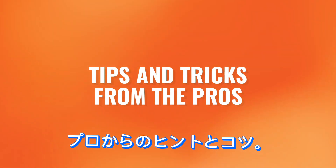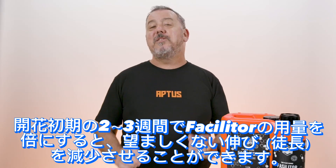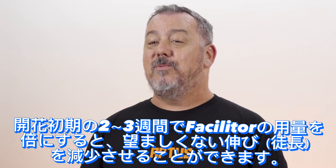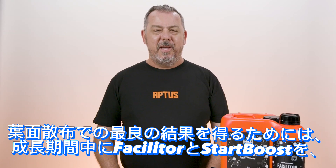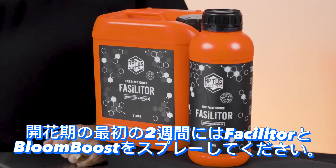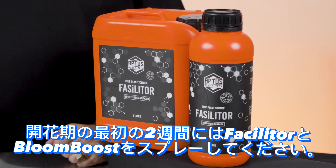Tips and tricks from the pros. Doubling the dosage of Facilitor during the first two or three weeks of flower can reduce unwanted stretching. For best results via foliar, spray with Facilitor and Start Boost during veg, and Facilitor and Bloom Boost for the first two weeks of flower.